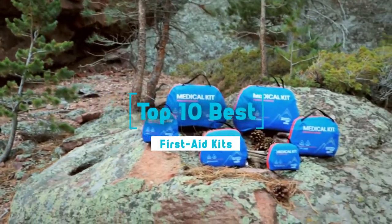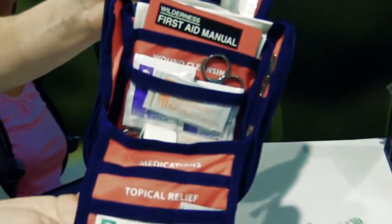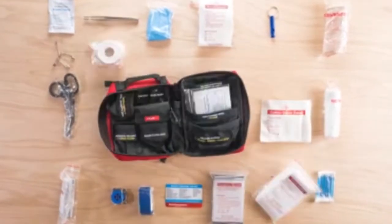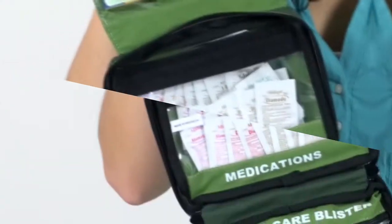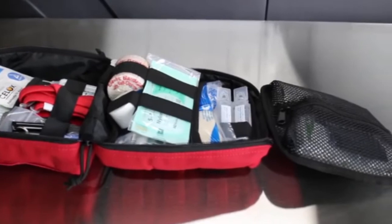Top 10 best first aid kits. Every home needs a dedicated first aid kit, even if it's just to organize the supplies scattered around in medicine cabinets, drawers, and cupboards, and make it much easier to grab them in a stressful situation. In this video, we will discuss the top 10 best first aid kits.